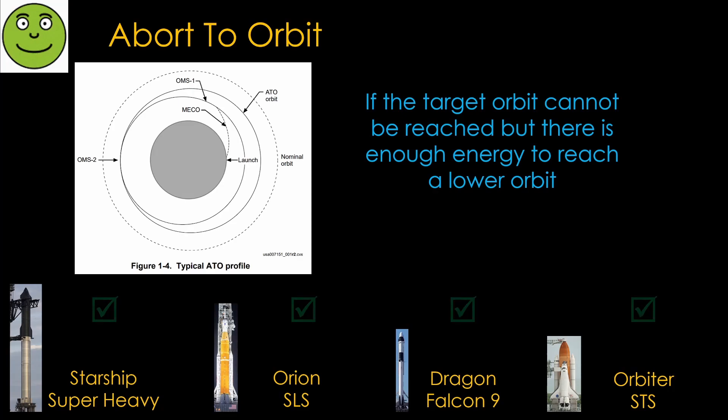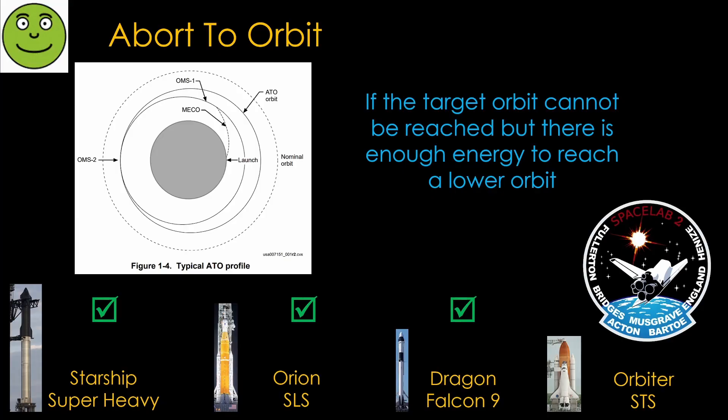All of these vehicles should be able to do an abort-to-orbit in some scenarios. On STS-51F in July of 1985, engine sensors failed on the center RS-25 engine in Challenger, leading to a shutdown at 5 minutes and 43 seconds into the flight. The lack of performance meant the shuttle could not reach the 385-kilometer orbit it was aiming for, but it was able to reach a 265-kilometer orbit and complete its mission objectives. This was the only abort during the space shuttle program.